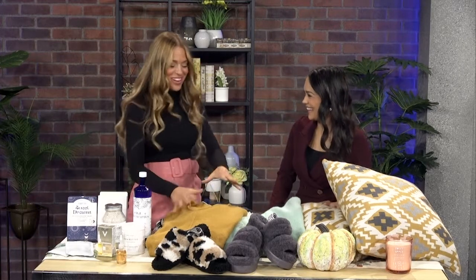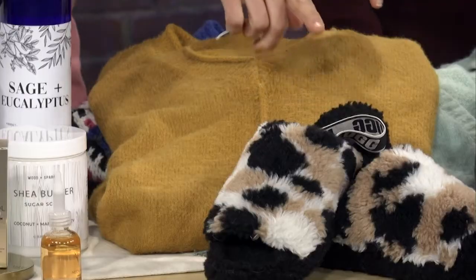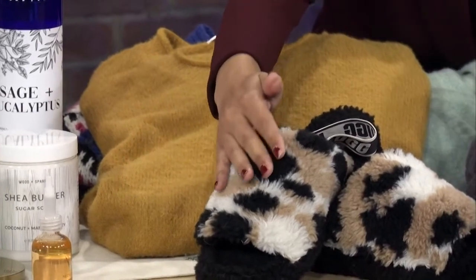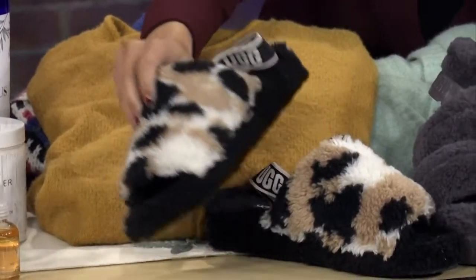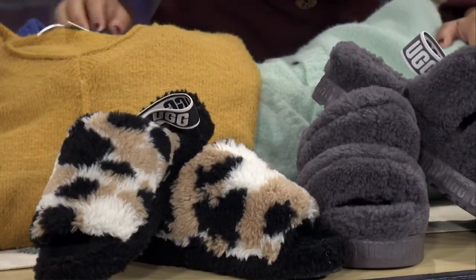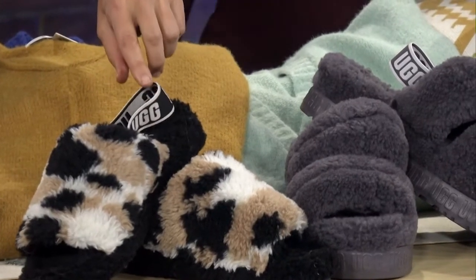Perfect segue to the comfy cozies! Of course we know it's sweater weather, it's also slipper weather. I have to be honest, I had to lint roll both of these because I've been wearing the slippers — I'm keeping both pairs. Aren't they awesome? They have like a little platform on them, which we always love. You can wear them as a slip-on or use the little elastic on the back.